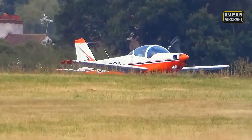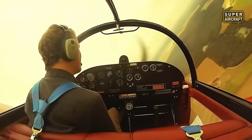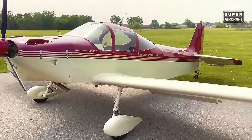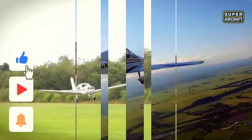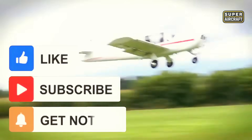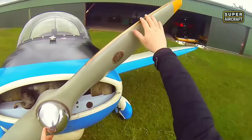Did this investigation change your perspective on aircraft shopping? Hit that like button if you appreciate honest aviation content that saves dreams and wallets. Which maintenance trap surprised you most? Drop your thoughts in the comments below and help fellow aviators avoid expensive mistakes. Share this video with pilots considering their first purchase, because knowledge prevents disasters. Subscribe and ring that notification bell so you never miss investigations that separate smart decisions from costly regrets.